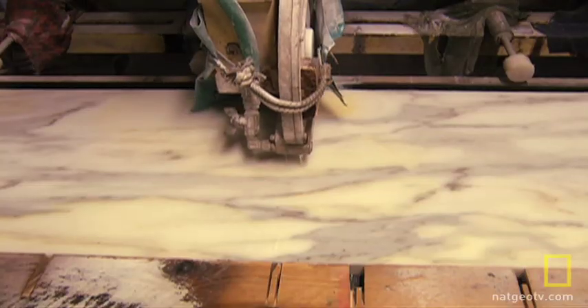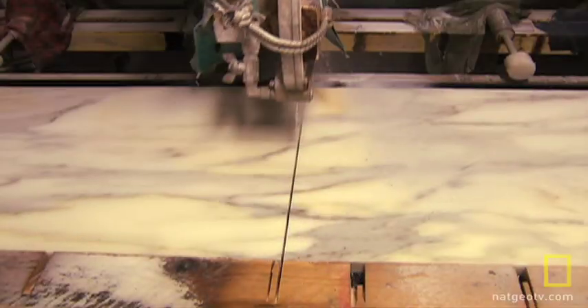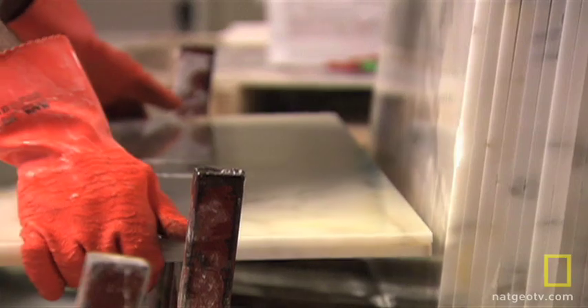Not too long ago, the mason sliced a massive block of Egyptian limestone, much like a loaf of bread. But the slabs couldn't be used for countertops — they were riddled with what appeared to be fossilized bones.